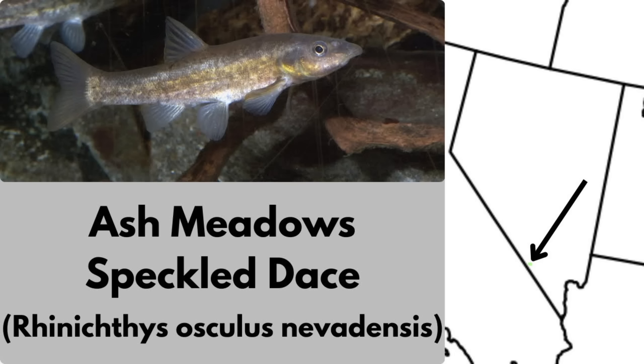The Ash Meadows speckled dace is endemic to the springs of Ash Meadows National Wildlife Refuge in Nevada. Because Ash Meadows is an isolated wetland oasis, this fish, along with many others in the refuge, lives nowhere else on earth.